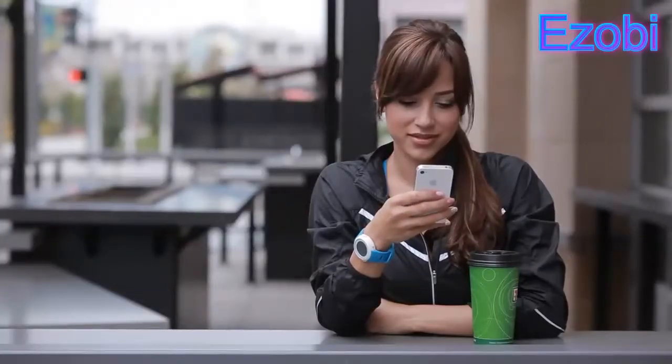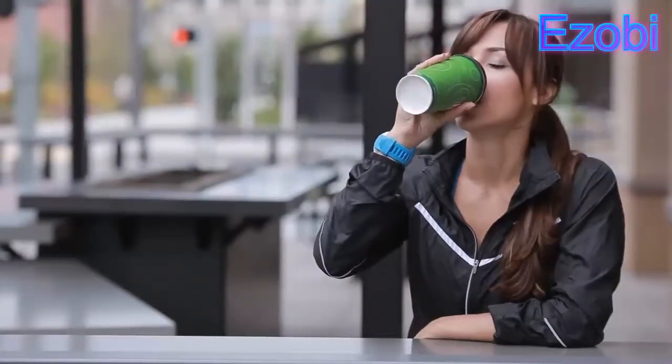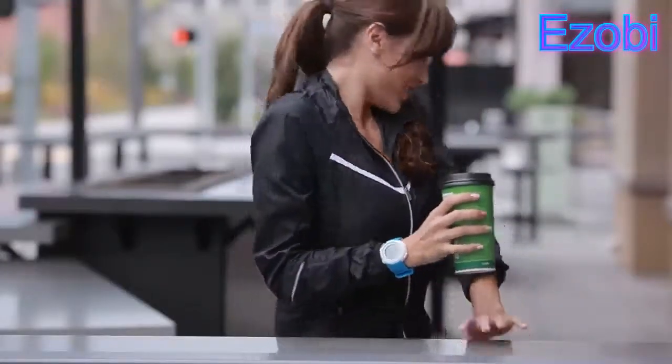Apps bring Echo to life, built on an open platform that gives app developers total control. Echo will evolve as new apps hit the market, always fresh and up to date. When you're not running, Echo is an everyday watch. You'll never miss another workout.